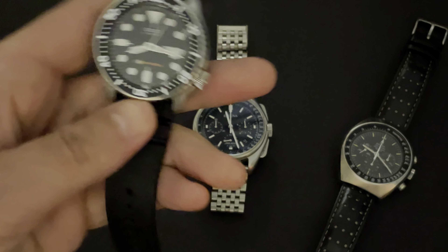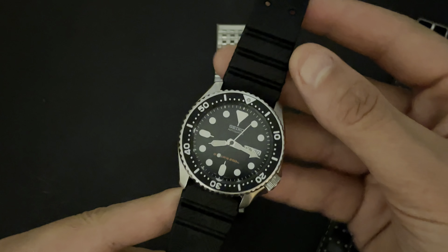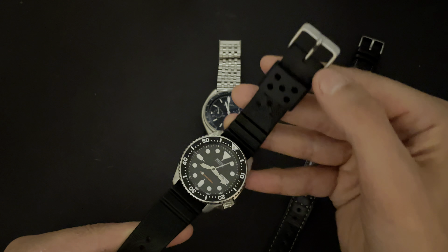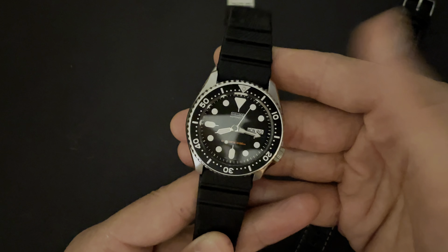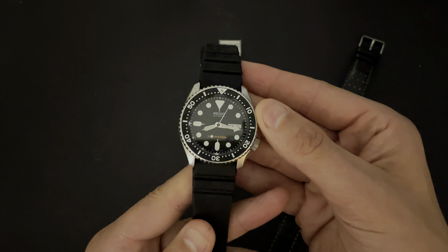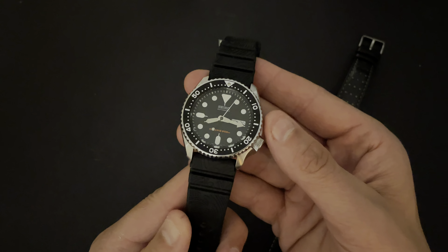Starting with this one — this icon. I think everyone deserves one of these; it should be in just about everyone's collection. This is the Seiko SKX 007. Fantastic watch. This one is on an Uncle Seiko rubber strap — I'll put a link in the description — with the original Seiko buckle. This one was a gift from Scott over at Scott Keeps Time. He sent it to me because he felt like everyone needed a Seiko SKX, and I have to agree.